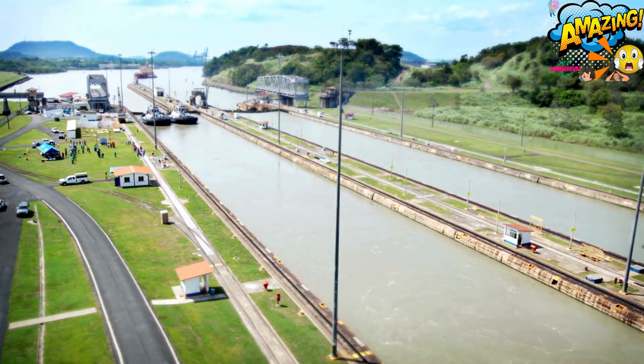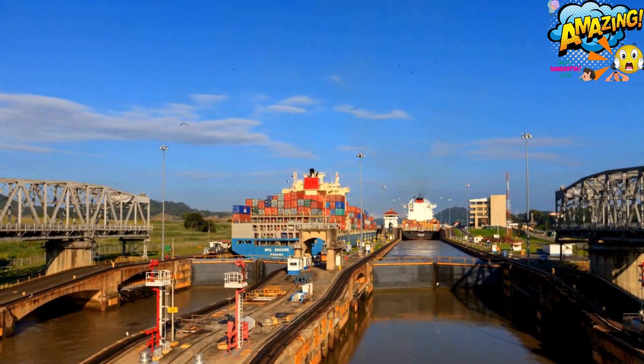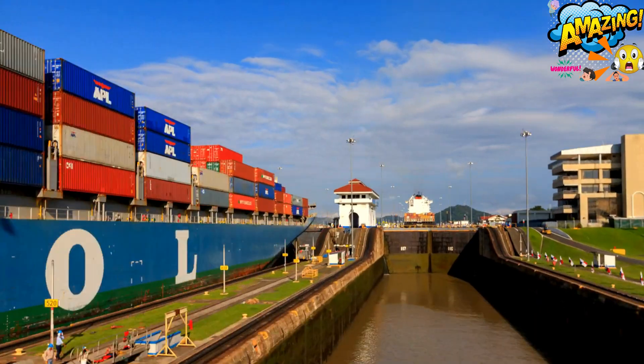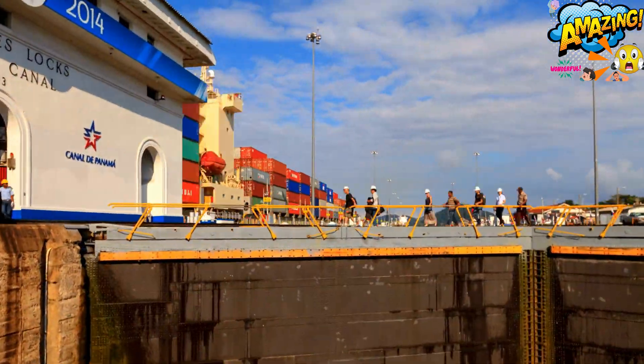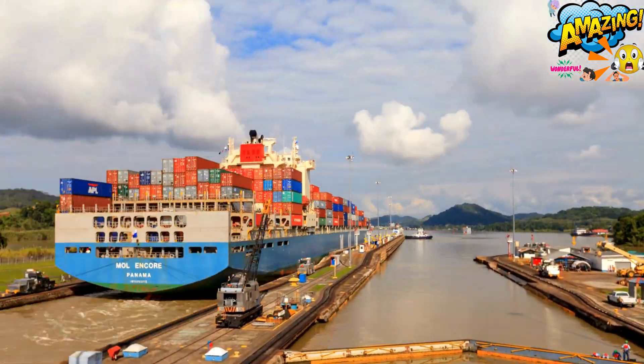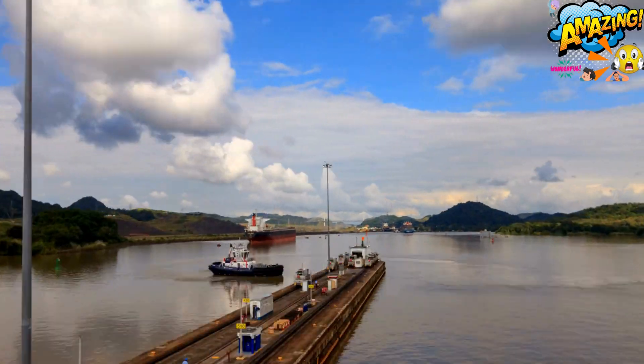Engineering brilliance. Building this watery path wasn't easy. It took years of backbreaking labor, innovative solutions, and overcoming daunting challenges like disease, landslides, and even an earthquake. The result? A system of locks, gates, and artificial lakes that raise and lower ships 26 meters (85 feet) to navigate the uneven terrain.